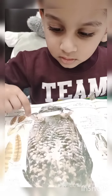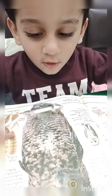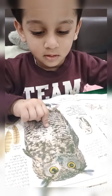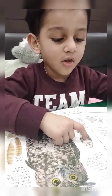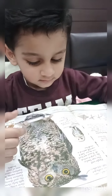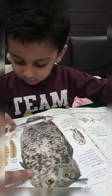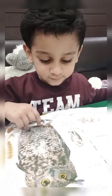Look, feathers! Feathers. Yes. Oh, it's big owl. Yes, it's big owl. Big and small. Yes, big and small. Big owl and a small owl. Oh, and there's other feet.